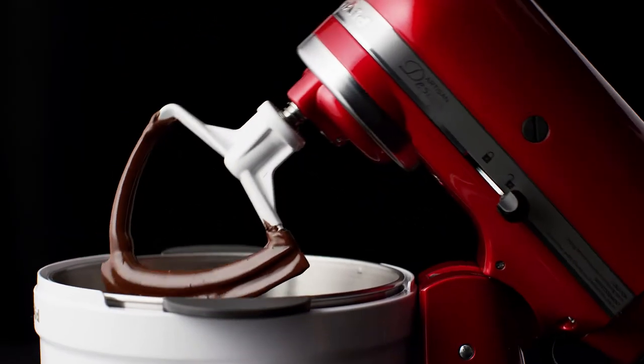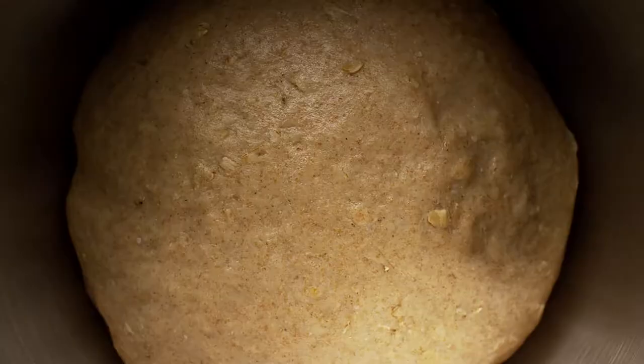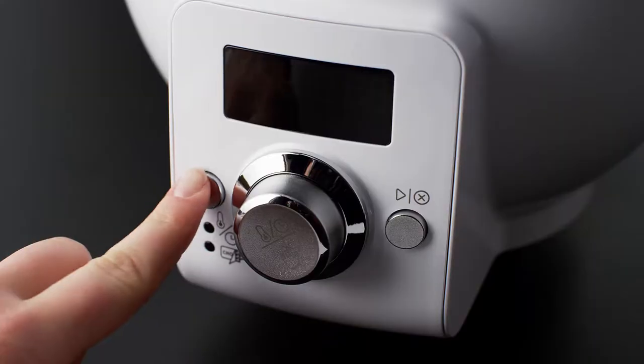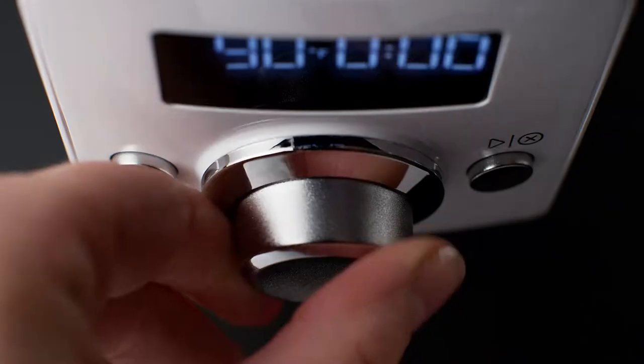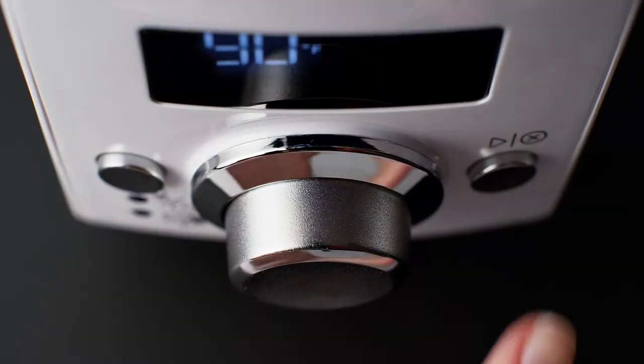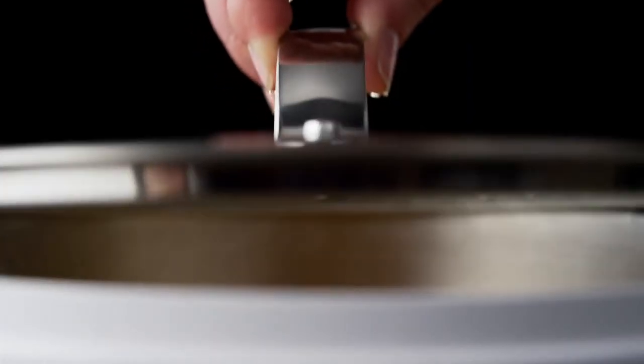Built for the KitchenAid stand mixer or to use as a standalone heated bowl, delivering and able to sustain a precise temperature within two degrees for up to 10 hours.